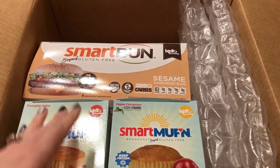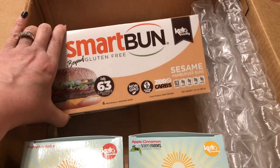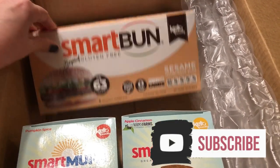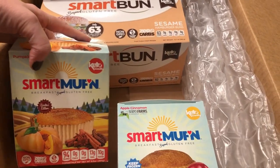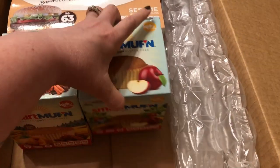I just looked at my packing slip — it does say variety pack. But yeah, I'm excited to try all these. I'll let you know about the buns when I try them, and I'll have a link down below where I ordered these from. I just ordered them off their website. They were having free shipping.